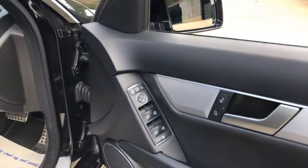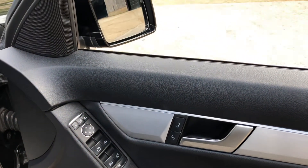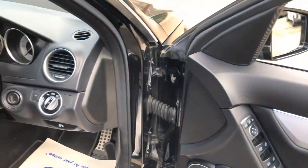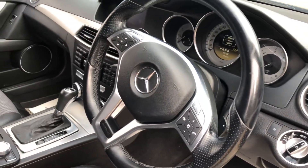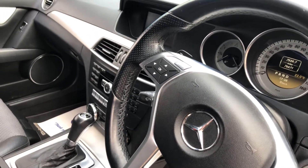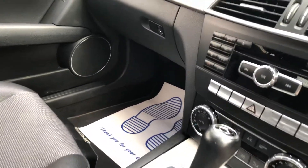We have electric windows front and rear, electric mirrors, folding mirrors, automatic headlights, rain-sensitive wipers, a multifunction steering wheel, and it's a radio and CD player.